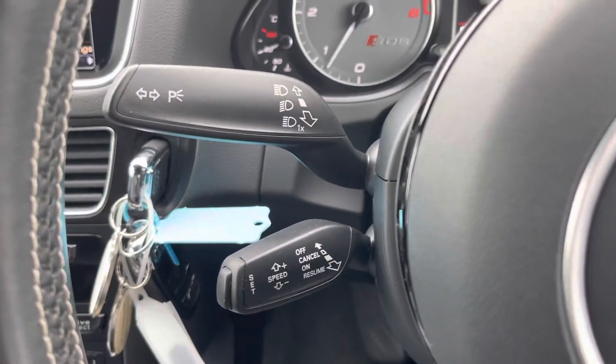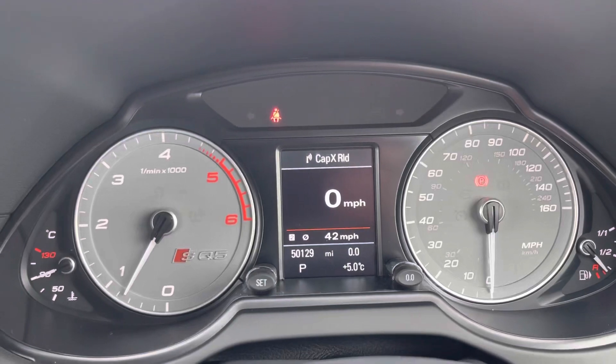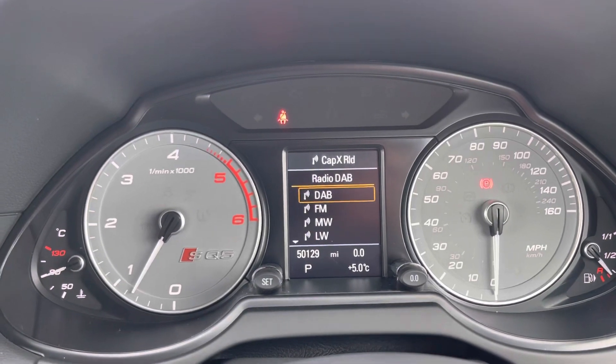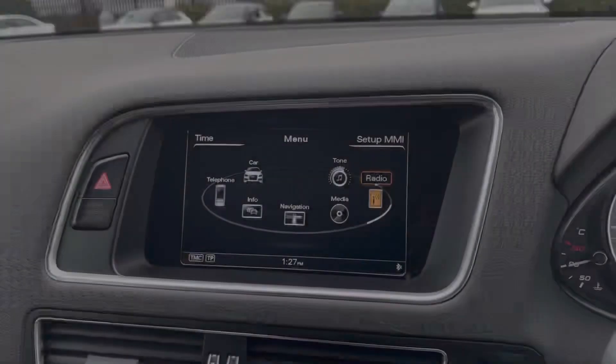We've also got cruise control which is going to make those long motorway journeys a lot more relaxing. In the middle of your two dials you will find a nice trip computer with your phone and radio on there as well.